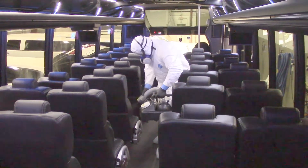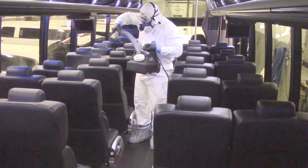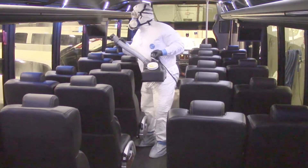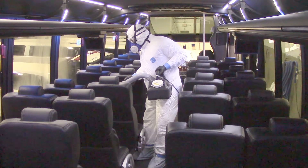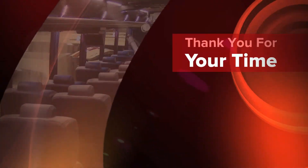Every door panel, door handle, seat, rug, steering wheel, all compartments, all storage spaces — every area this virus could potentially live is deep cleaned and thoroughly sterilized using the most cutting-edge methods.